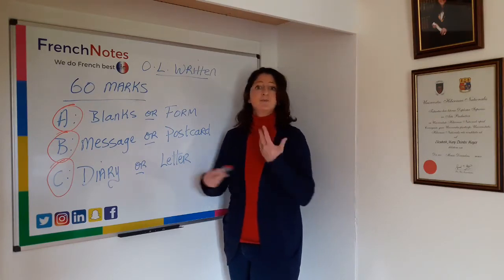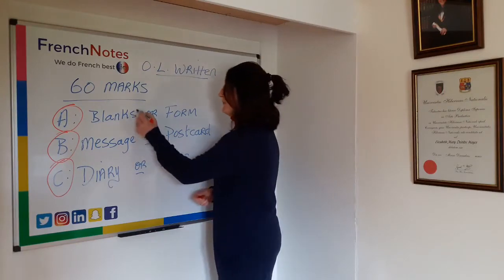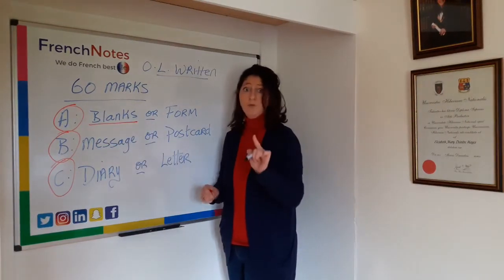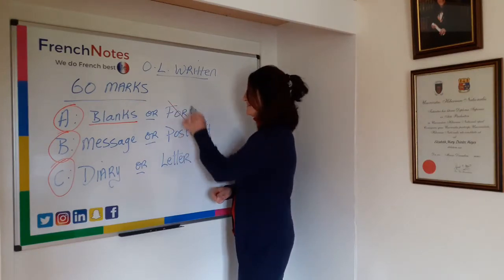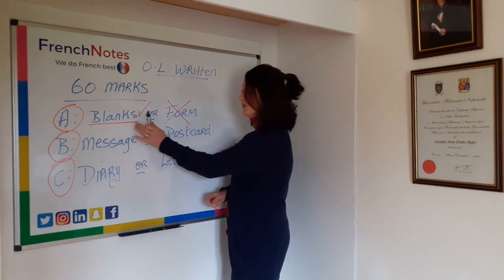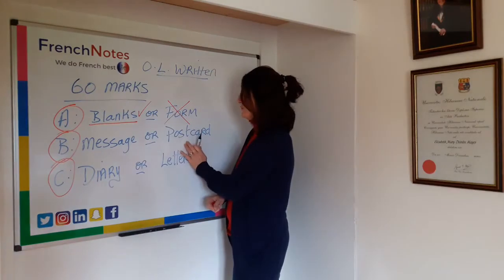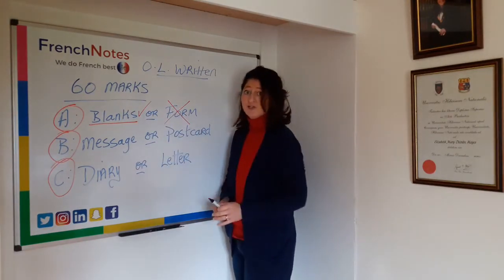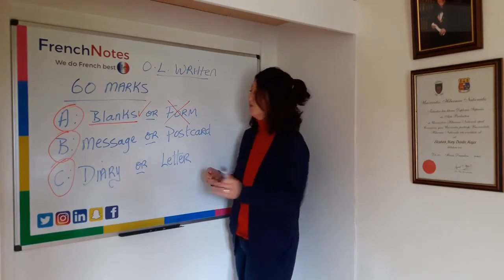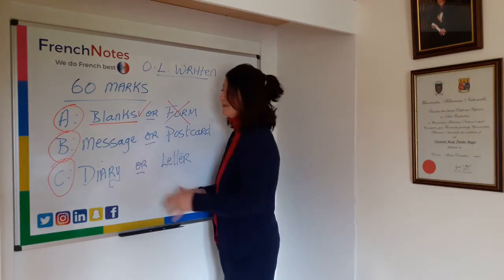Let's imagine that you've been practicing filling out the blanks — it's one of the more popular choices. So you're going to do this particular option and you only then pick one more. You can't choose the form if you're choosing the blanks. So you decide: will I do the message, the postcard, the diary, or the formal letter? That is entirely up to yourself. The one thing you cannot do is choose both options from the same option piece.